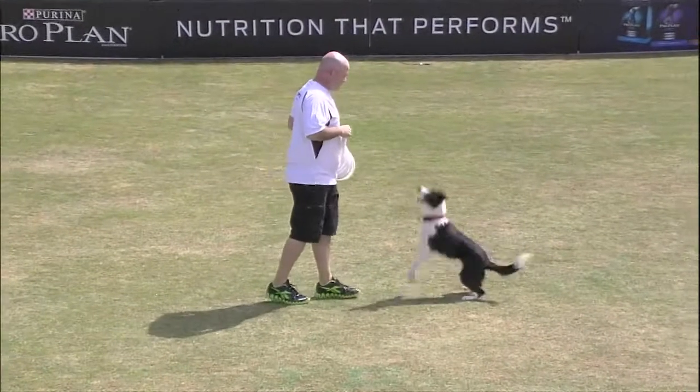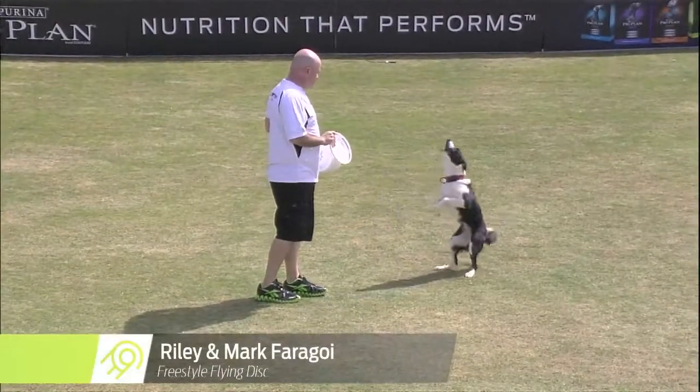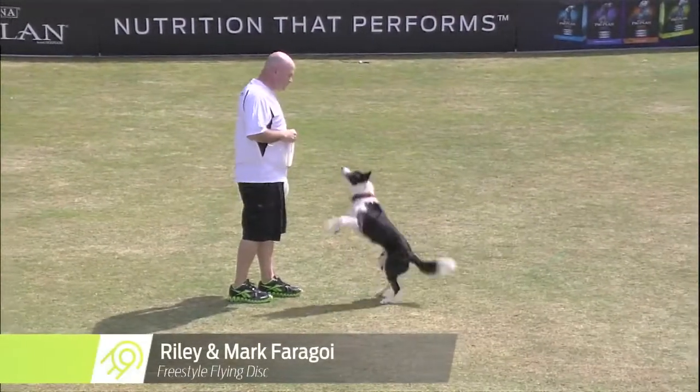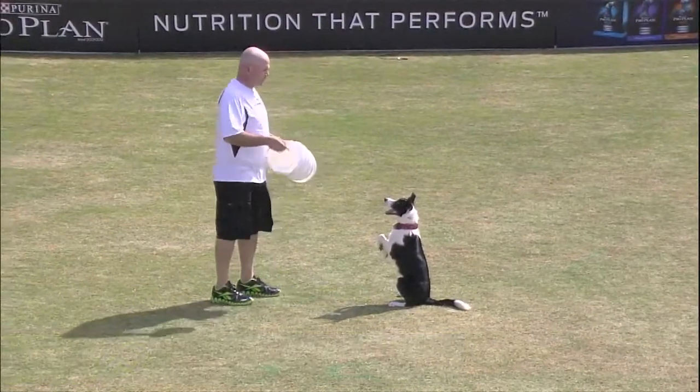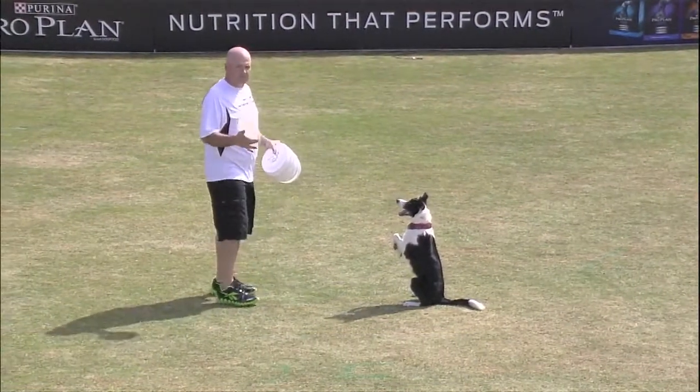So here we have, on the field, they're ready to go: Mark Faragoy and Riley. Riley is a two-year-old female Border Collie. Aw, that's cute. So cute.